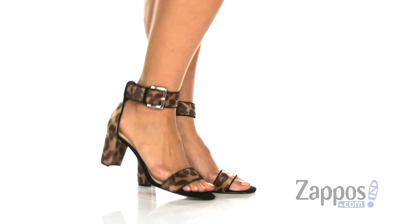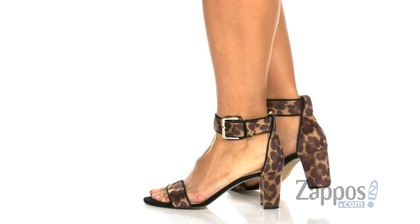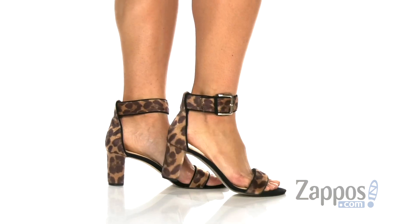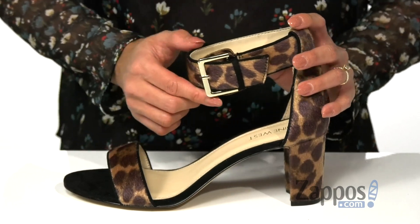Channel your inner wild side with these heels. It features a textured upper and a subtle animal print design that you can definitely match with a variety of looks. There is a side buckle for more of an adjustable fit.